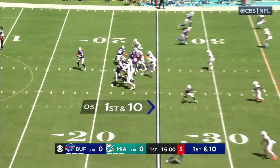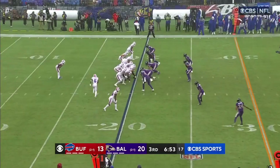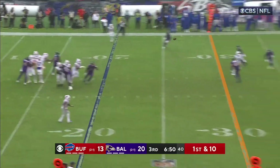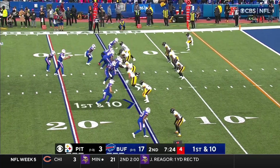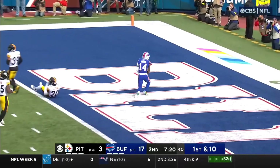Defense is back there for Allen on first and ten, a block by Knox, and Diggs is in charge there. I think he's walking a beat on this one. First down Josh Allen — he's in charge. Stephon Diggs with the grab! From the 15 to the end zone. It's a touchdown to Diggs!